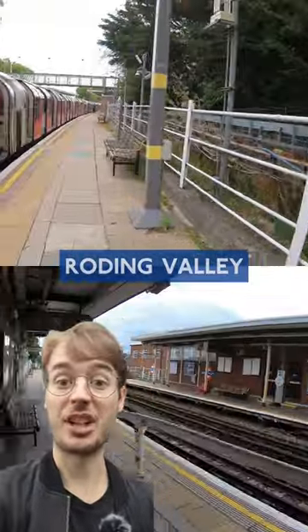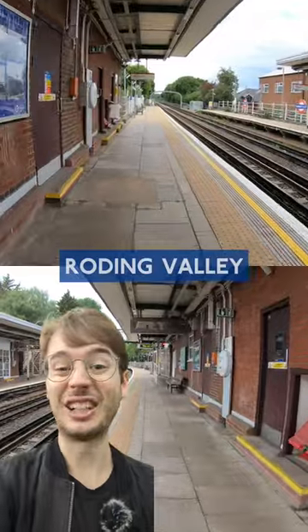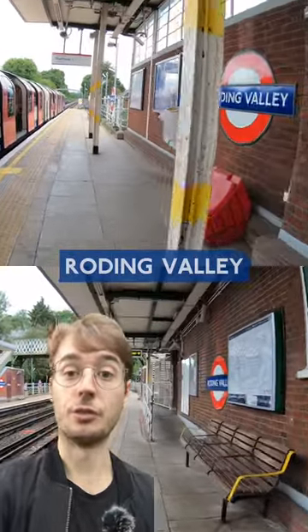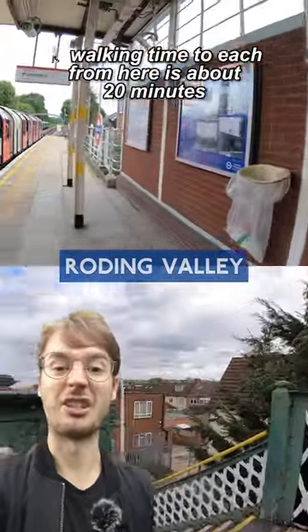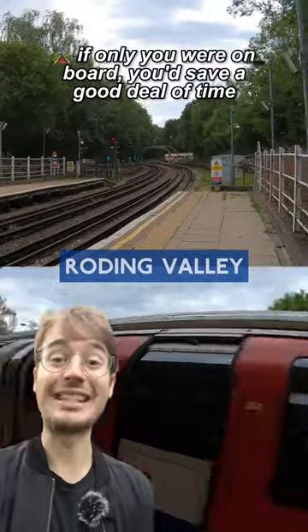But why is it so lightly used? The shuttle service here calls about every 20 minutes and will take you either a few stops east to Hainault, or one stop to Woodford where you're going to have to change to get to central anyway. For many people it's just quicker and simpler to go straight to Woodford or Buckhurst Hill and get a direct train. In fact, if you go to the western end of these platforms you can see those direct trains sailing past tauntingly.